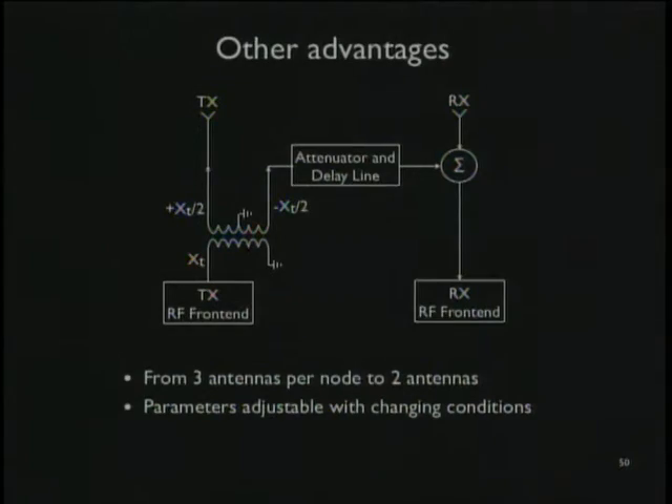What this means is we can potentially build a full-duplex wideband Wi-Fi device. Also, with this design there are only two antennas — one transmit, one receive — so we don't have the far-field effects of two transmit antennas causing weird signal strengths. Furthermore, because we use a programmable variable attenuator and delay line, the system can dynamically adapt in real time to changing environmental conditions.